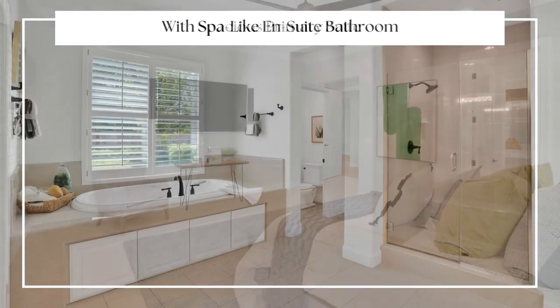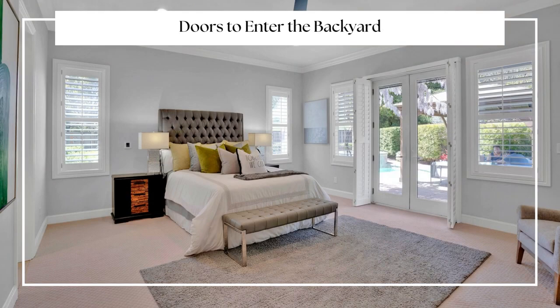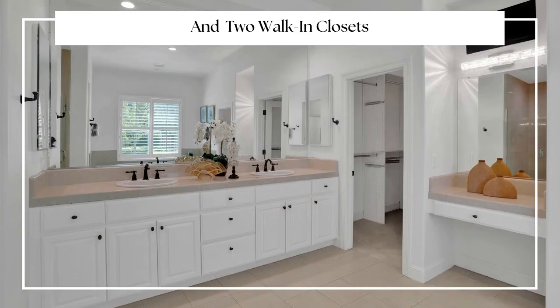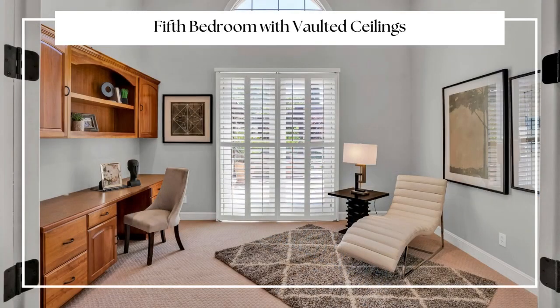Relax in the spacious primary suite, complete with a spa-like en-suite bathroom that includes a luxurious soaking tub, dual vanities, and walk-in shower. The primary suite also has its own doors to enter the private pool spa backyard area and has two generously sized walk-in closets.